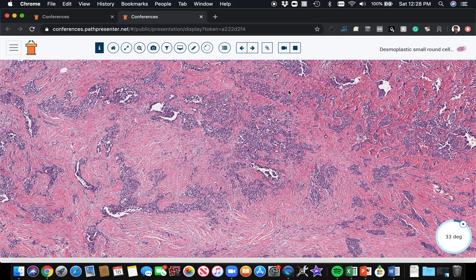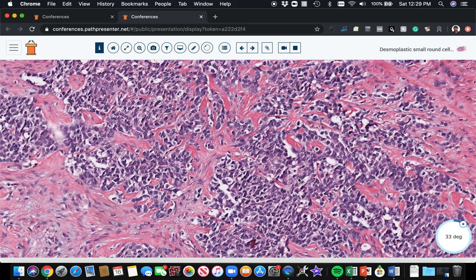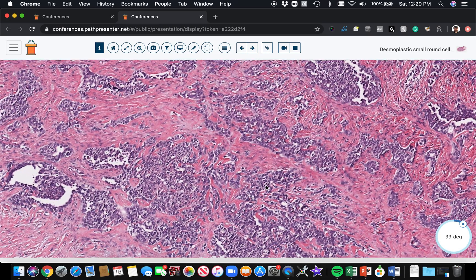The one other thing to consider is the solid variant of alveolar rhabdomyosarcoma, which can look quite similar, because you can have nodules of small round blue cells divided by fibrous stroma forming these kind of septations. So do keep that in mind.